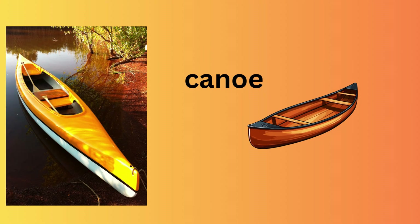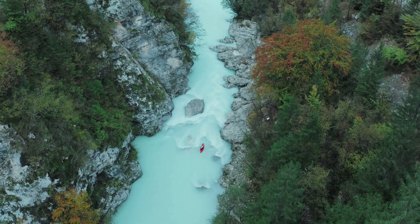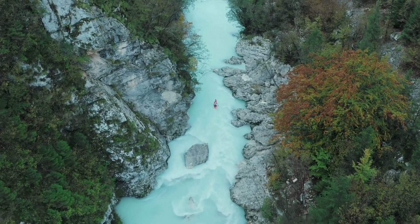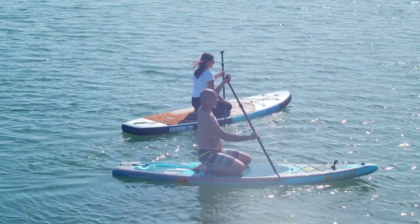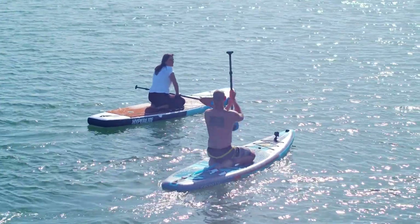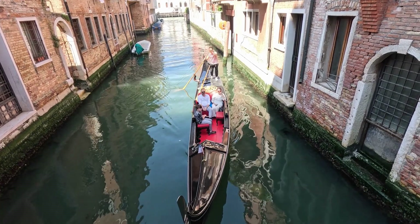Canoe — a small, narrow boat that people paddle. Paddles — typically single-bladed and used with a kneeling or sitting position. Gondola is a traditional, flat-bottomed Venetian rowing boat.